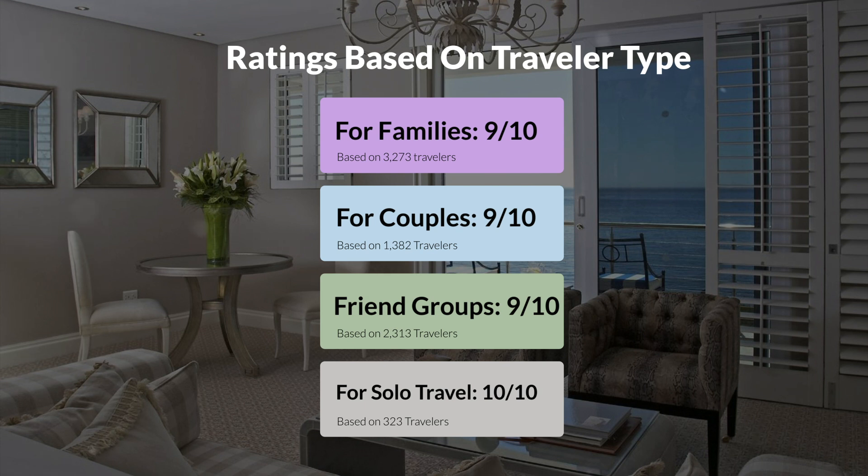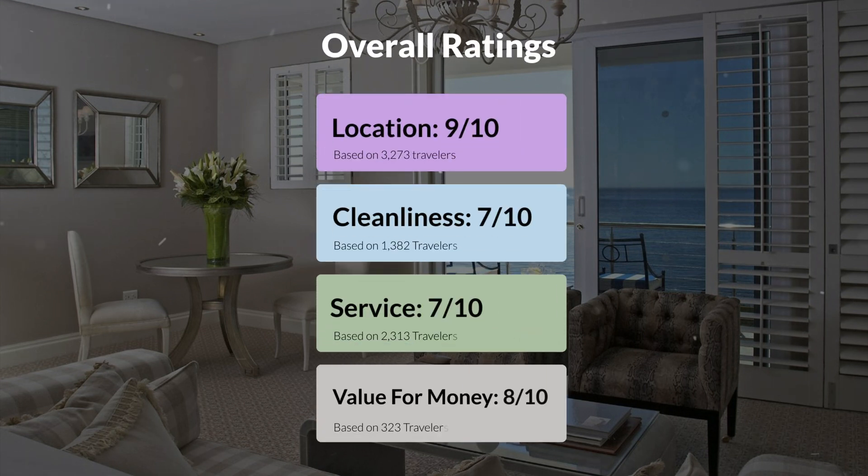Here are our overall ratings for this hotel. Location: 9 out of 10. Cleanliness: 7 out of 10. Service: 7 out of 10. Value for money: 8 out of 10.